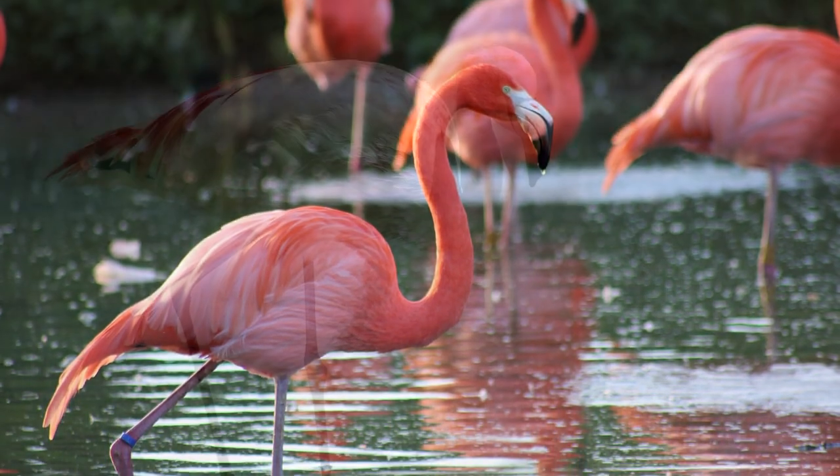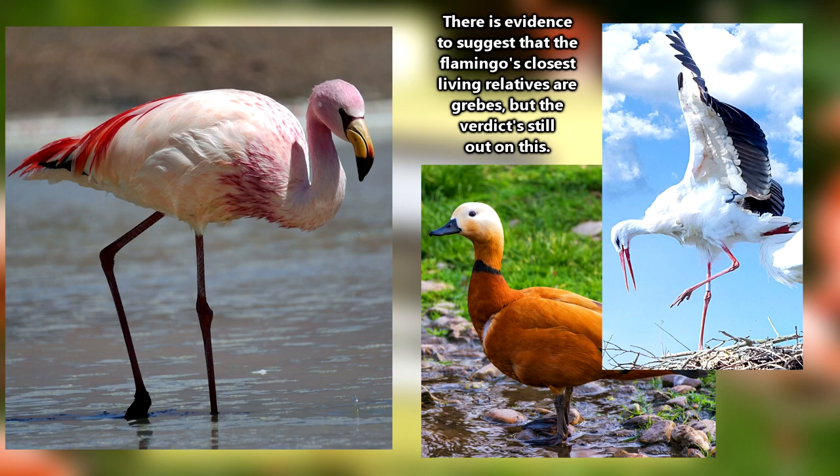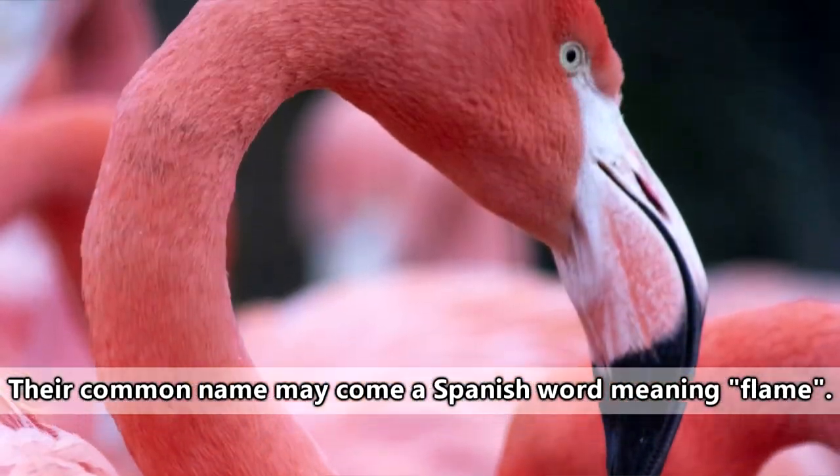There are six species of flamingos, and although they sort of look like the cross between a stork and a duck, they're not related to either. No matter the species, flamingos are some of the most recognizable birds on our planet, and they have their food to thank for their colorful plumage.